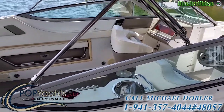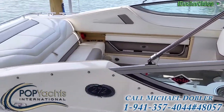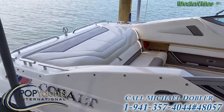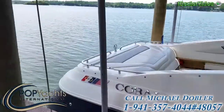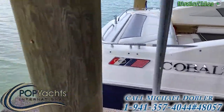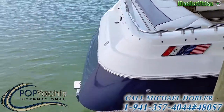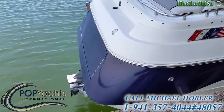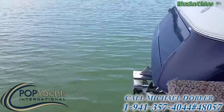Inside there's a beautiful layout — sun pad, convertible bench, electric hatch. I'm also here with the owner, Mr. Weller. At the back of the boat, there's an electric deck on the back swim platform.